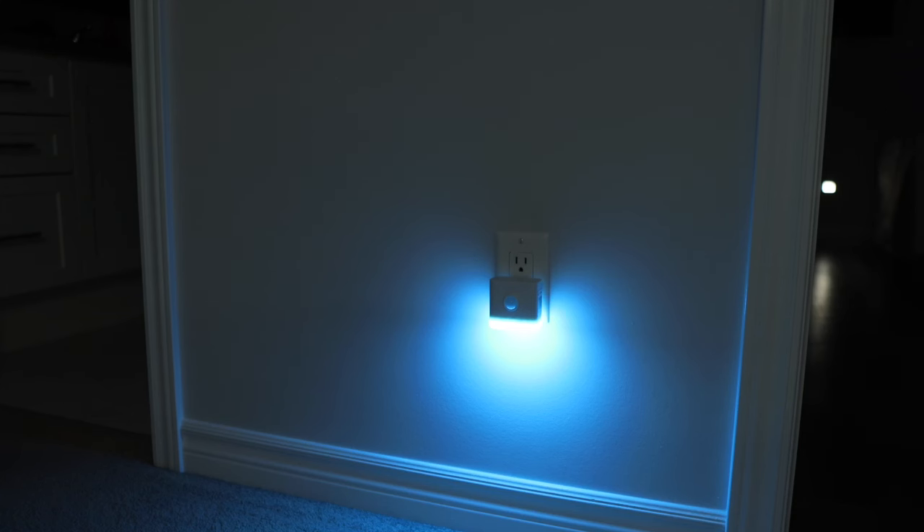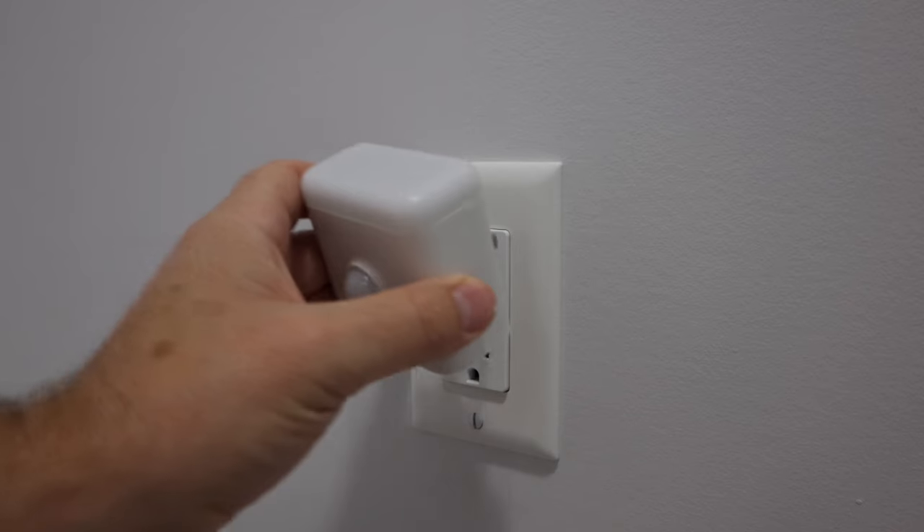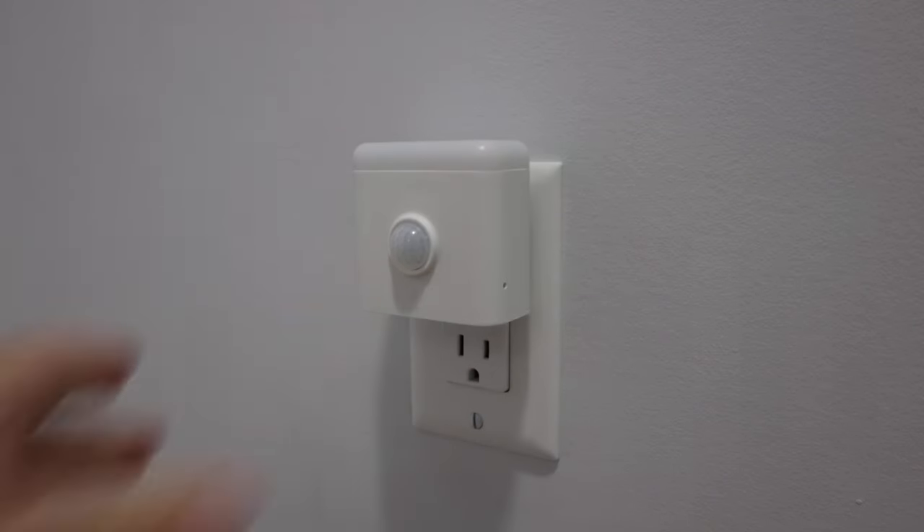My setup is pretty simple. When motion is detected, the nightlight turns turquoise between sunset and 11 p.m. Then from 11 p.m. until sunrise, when motion is detected, the light comes on with a dim, warm white light — perfect to add just a little bit of light when someone's up in the middle of the night. I have just one, but I could see having more being cool if you have a long hallway, where the lights just continuously turn on as you walk.